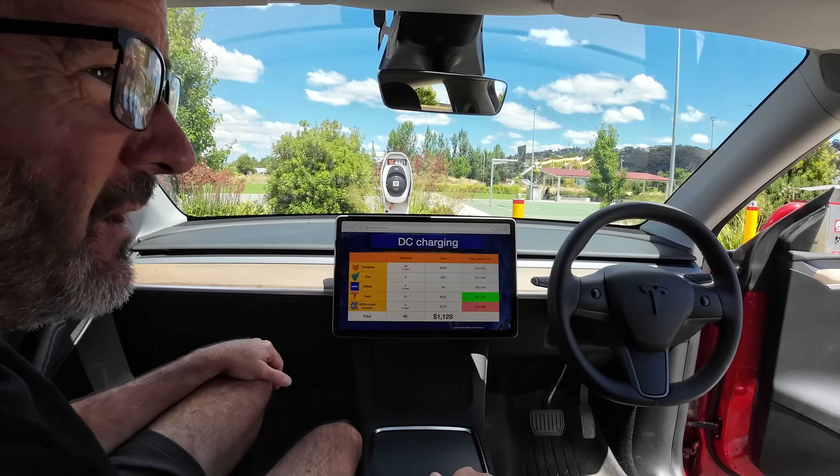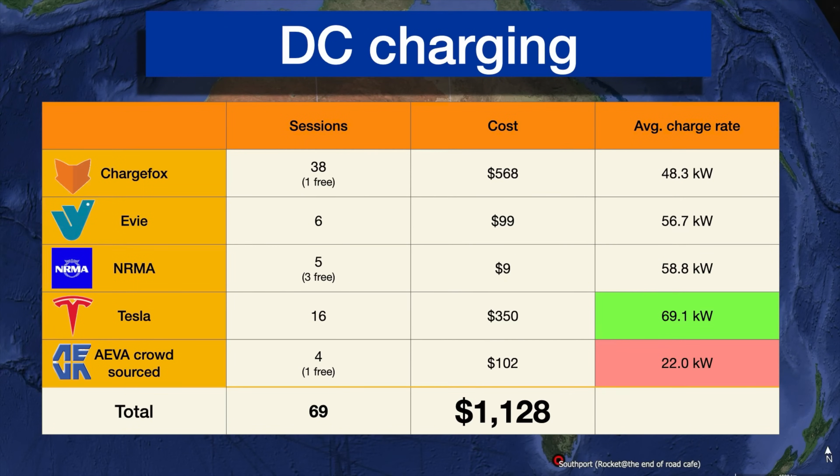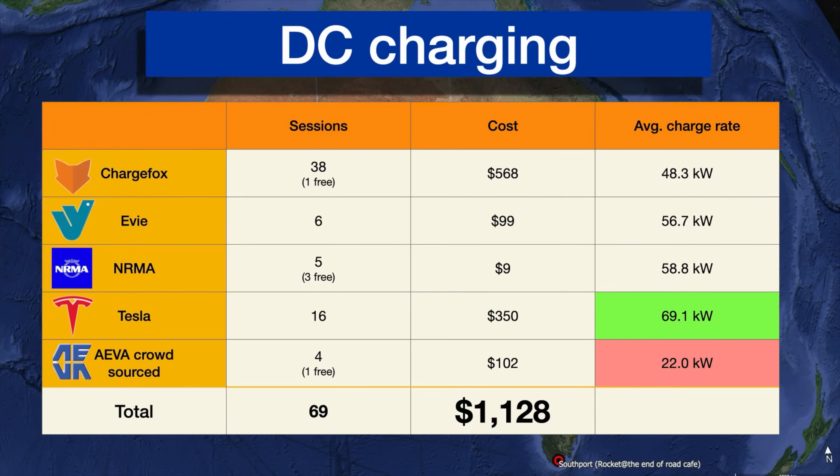This is a summary of the DC charging we did, grouped by network. We've got the number of sessions per network, how much we spent on each network, and the average charge rate we got for all sessions. Note that the charge rate doesn't show the peaks you can get — this is just the average across the entire period of each charging session.